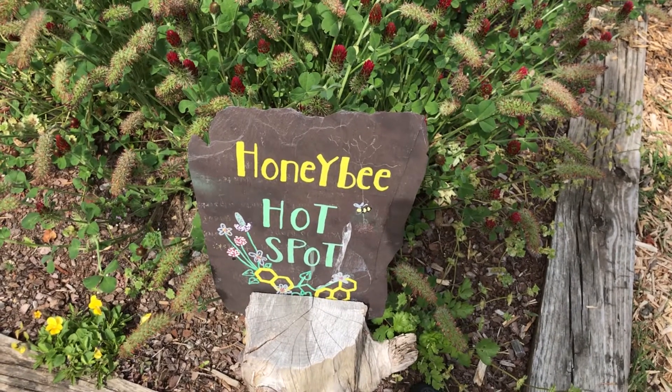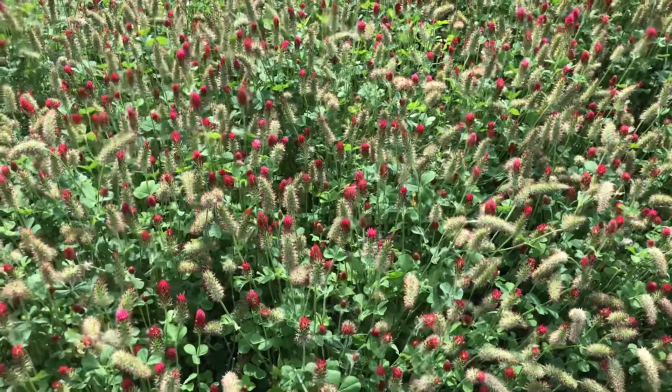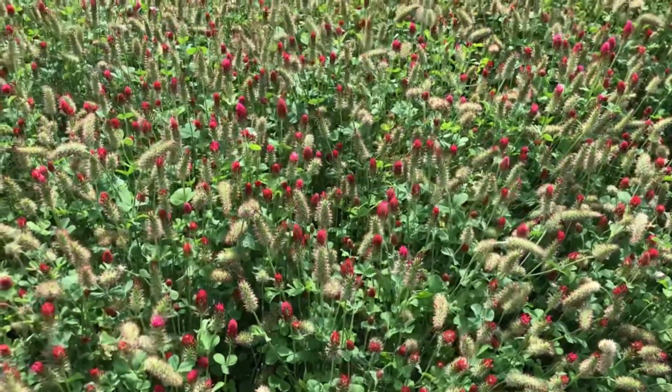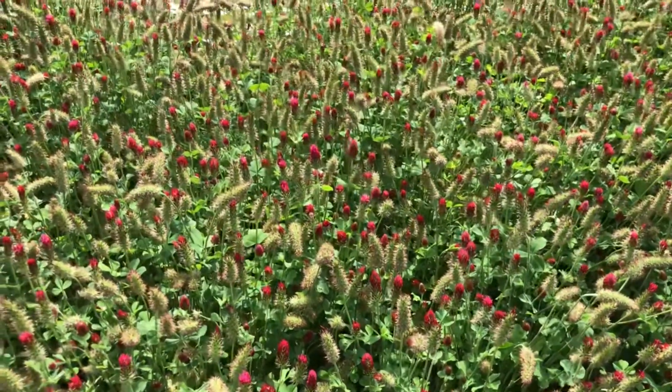Our hotspot is located at this nice bed of crimson clover, which is a cover crop that we planted in the farm garden this year, and I'm going to talk a little bit about the benefits of planting crimson clover.